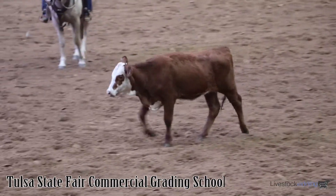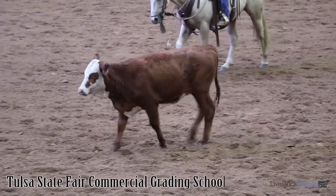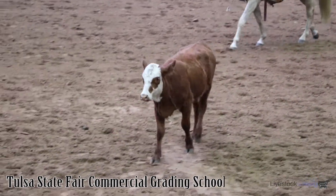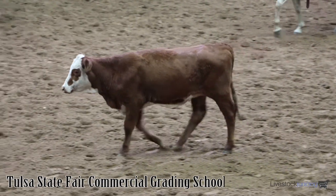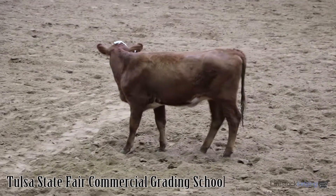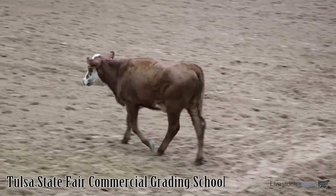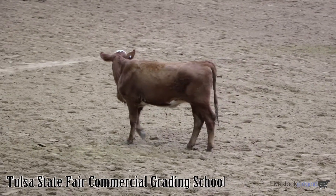Those number 2 muscle cattle tend to be rectangular in their shape — somewhat straight and flat. If you see them from the rear view, they tend to be the same width from the top, middle, and bottom part of the round. And those number 3 muscle cattle tend to be triangular or concave in their shape — like a triangle. If you see them from the rear view, they tend to be widest from the top part of the round, become narrower in the middle part, and even narrower in the bottom part of the round.